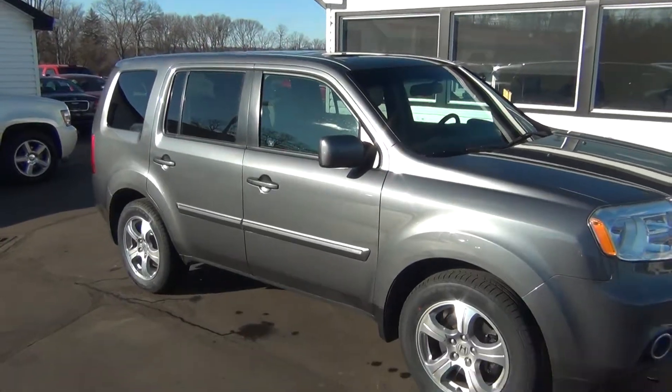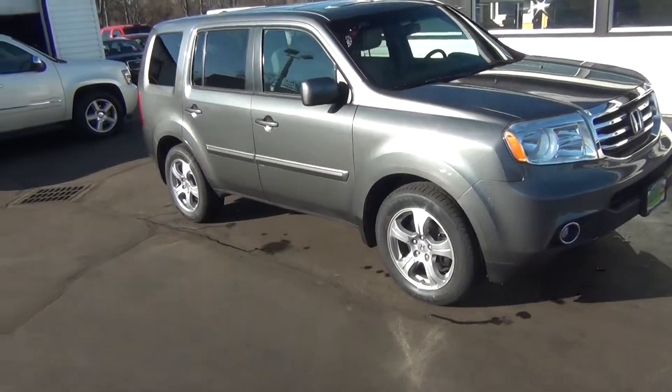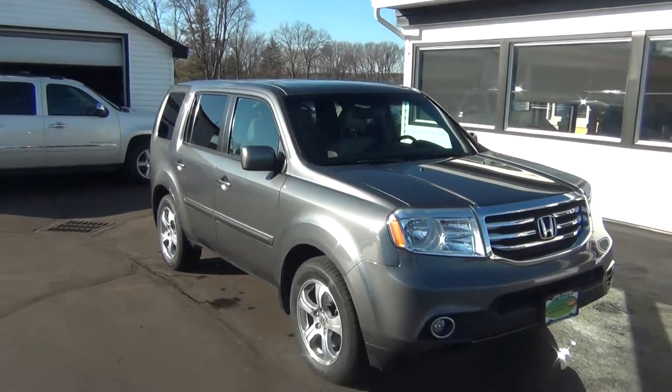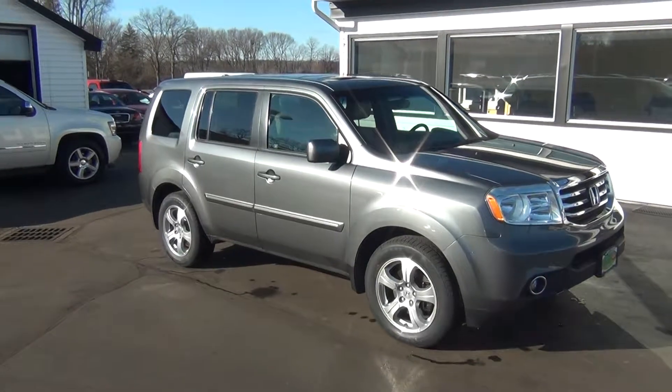If you do have any questions, you can give us a call at 513-420-0000. Or you can visit us on the web at MTACautos.com where you can see this vehicle along with the rest of our super low mileage inventory. Thanks a lot. Have a great and wonderful day.